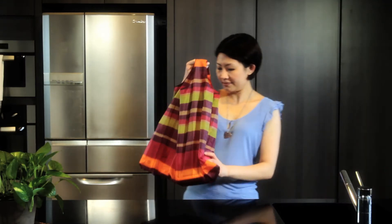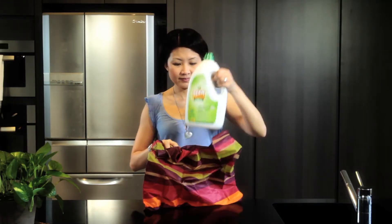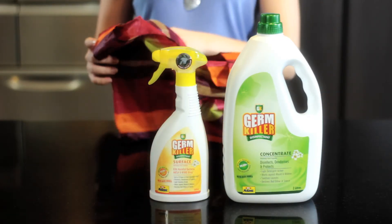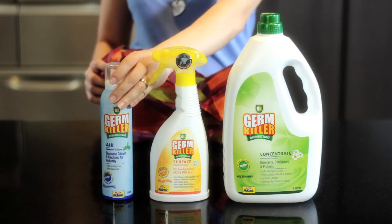GK it. GK provides you with a whole suite of disinfecting solutions, with dedicated GK products for all surfaces and uses. GK actively combats harmful germs to keep you safe from illnesses.